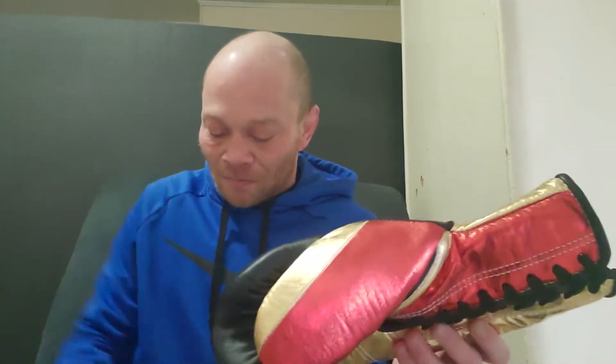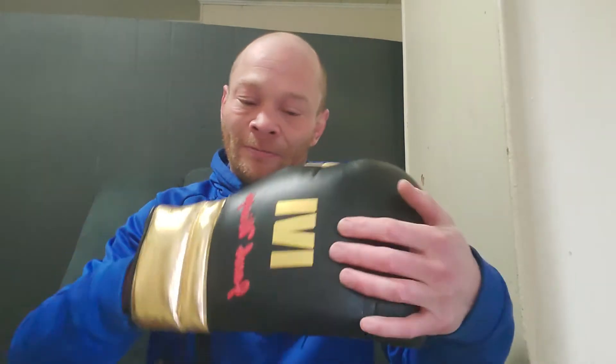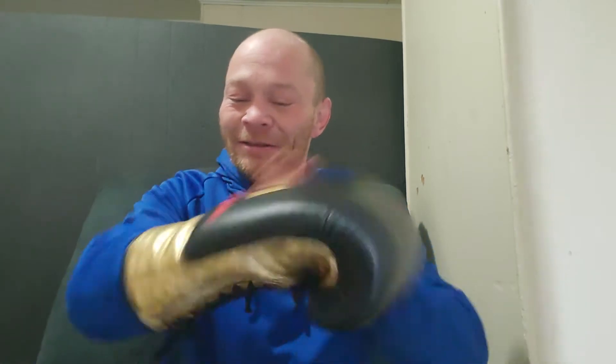Wow. Beautiful. Absolutely beautiful. Oh, that feels nice. These look amazing. Thank you, Jason, at 1v1. The leather on these feels great — oh my god, these are beautiful. These feel absolutely amazing.